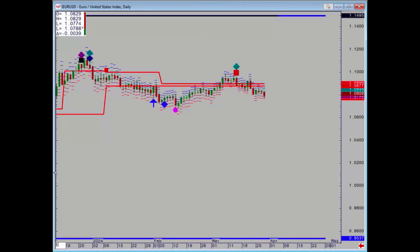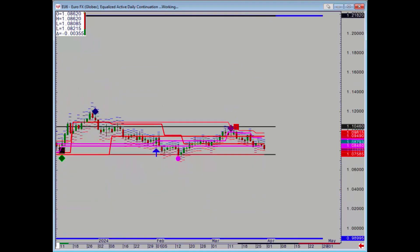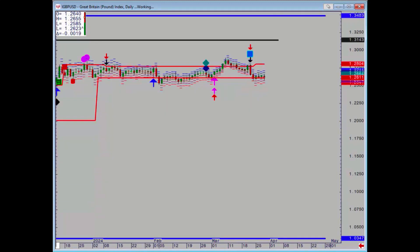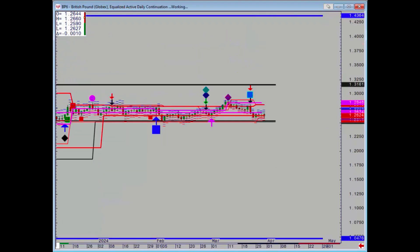Euro dollar — no support on the spot, but on the futures we've got that level at 107.57 and a half as our downside target. On to cable — very, very quiet this week, really absolutely nothing on the futures.